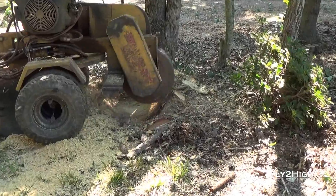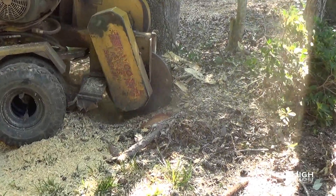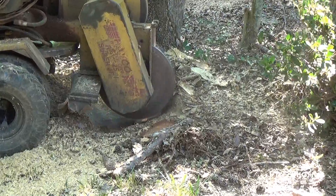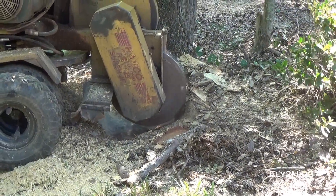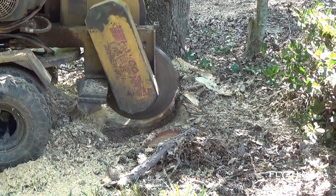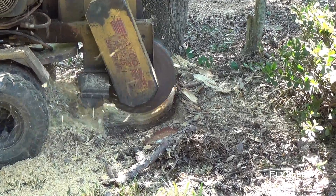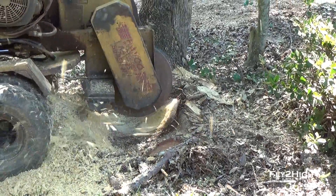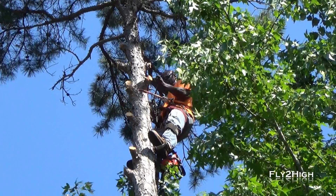With all the trees down, what's left is to grind the stumps and do a general cleanup of the yard. It took one and a half days and they are done! And I am pretty happy with the job. 23 trees cut down, hauled away, and stumps ground. D&C Tree Service — the next time I need a tree removed, you'll be getting my call.